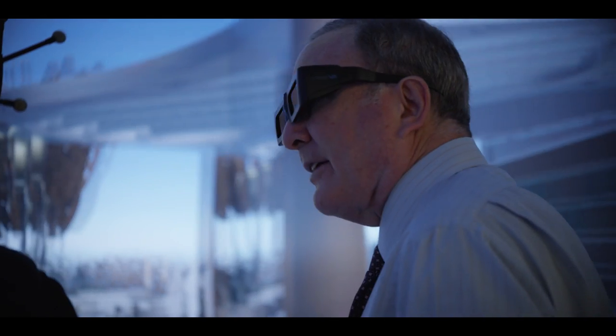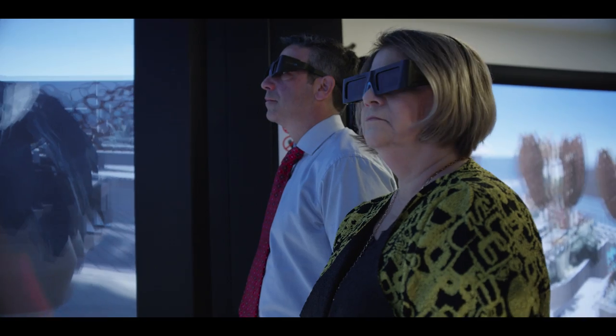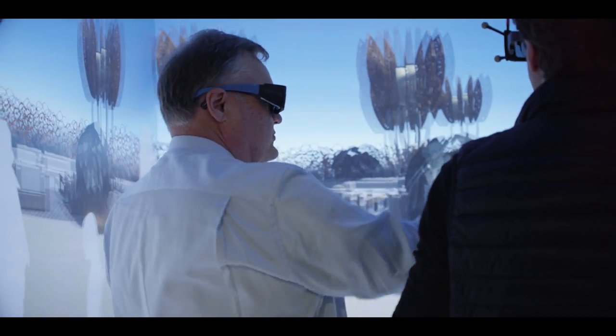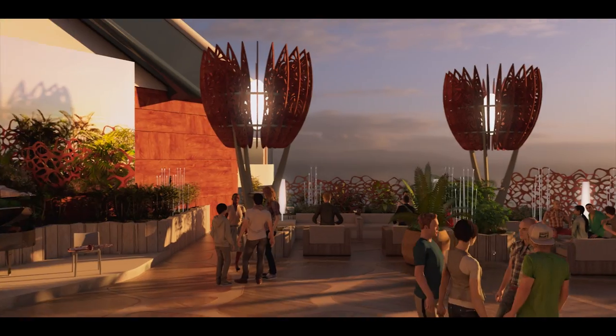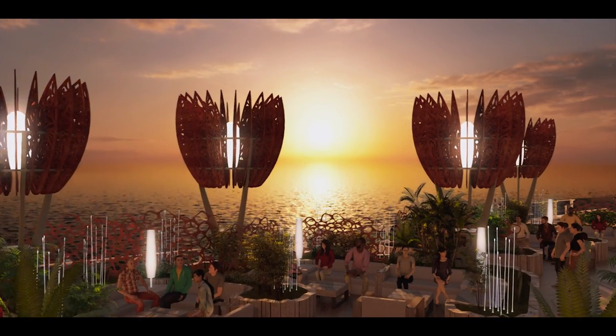Edge is the first ship to be completely designed in 3D. This allowed every detail to be reviewed, fine-tuned, and perfected. So now we're revealing Edge with 3D animation to let you experience the ship designed to leave the future behind.